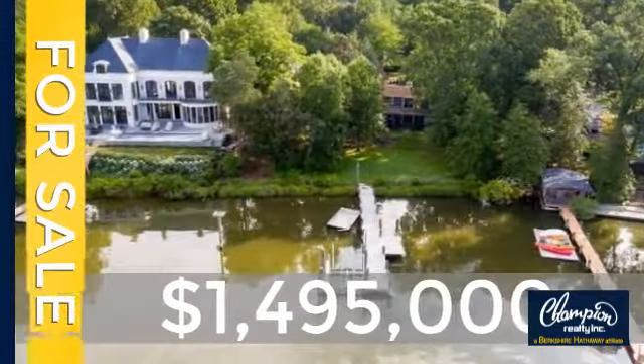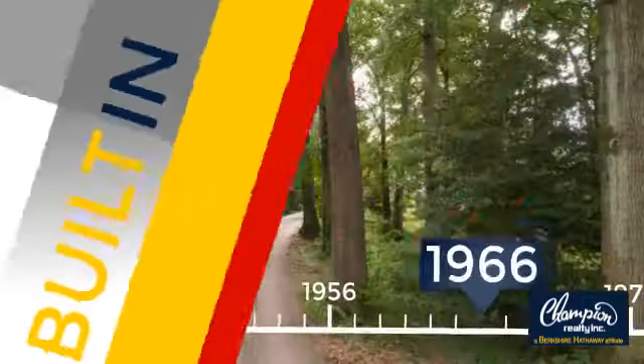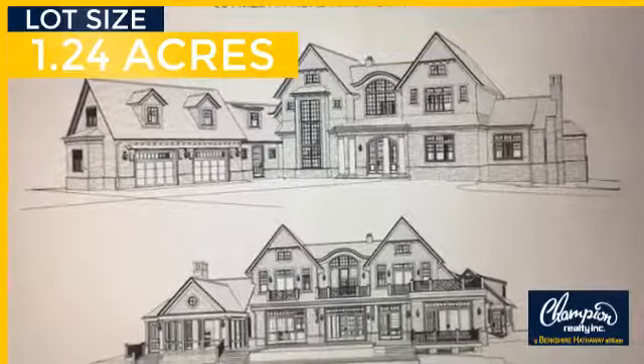Currently listed at just under 1.5 million dollars, this property was built in the late 60's and features over 3400 square feet of space, giving you a spacious layout to play host or kick back and relax after a long day.